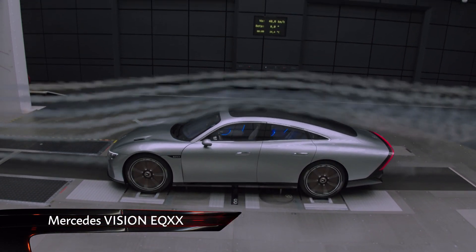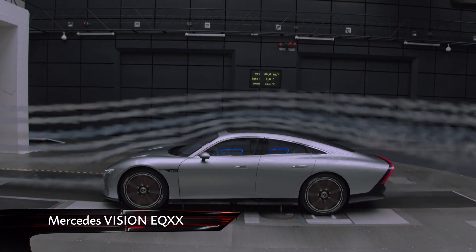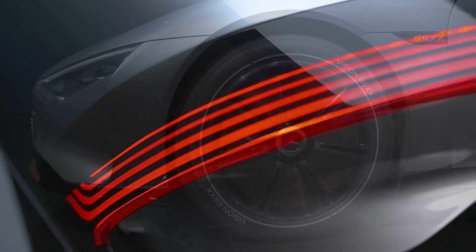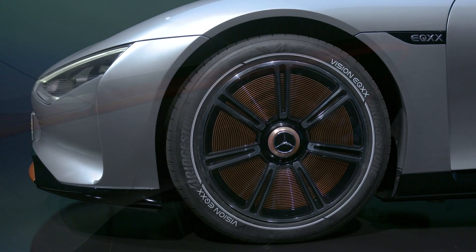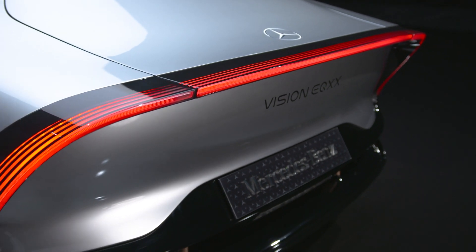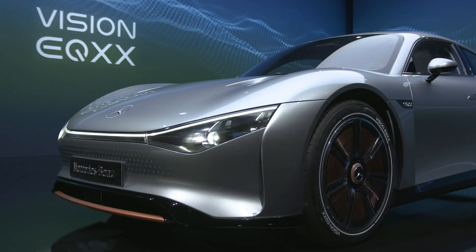Manufacturers are constantly on the lookout for ways to increase the range of their EV models. To that end, we've seen countless electric concept cars, each with their own ideas and philosophies. Now though, it's Mercedes' turn with this — the Vision EQXX.